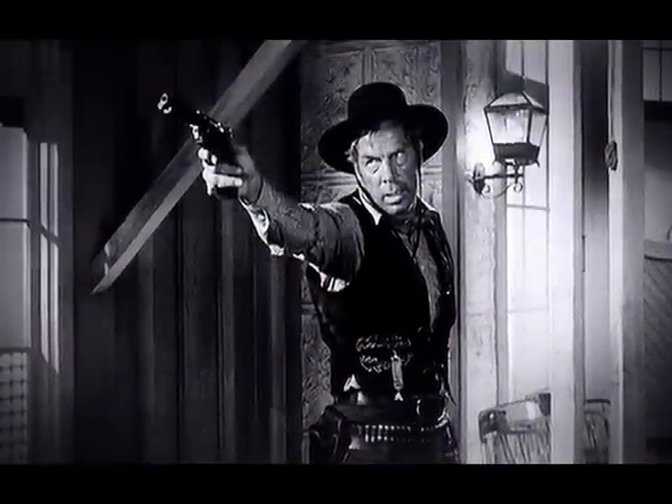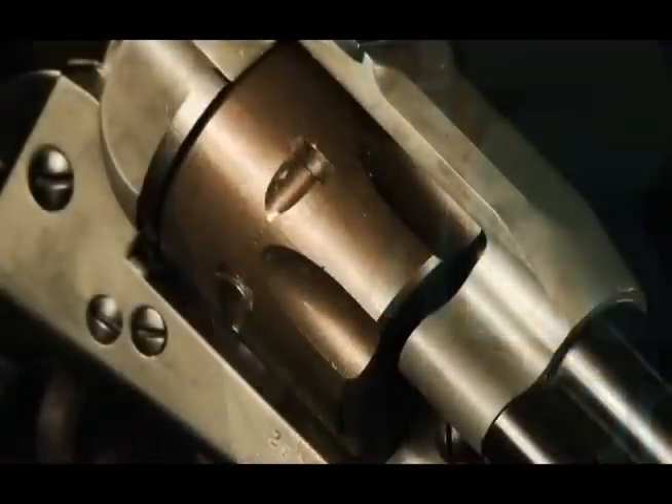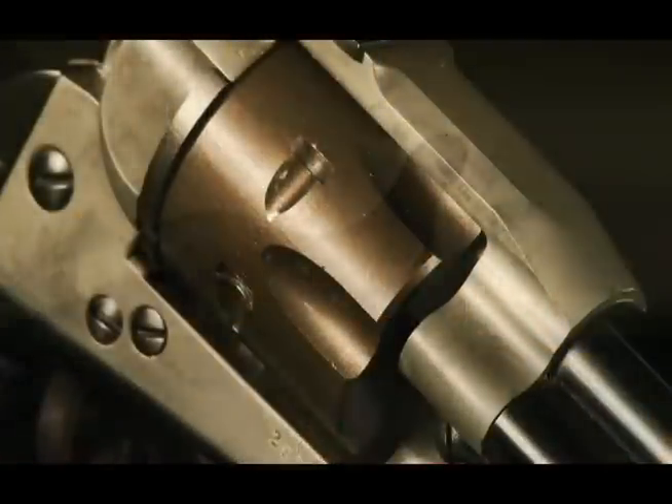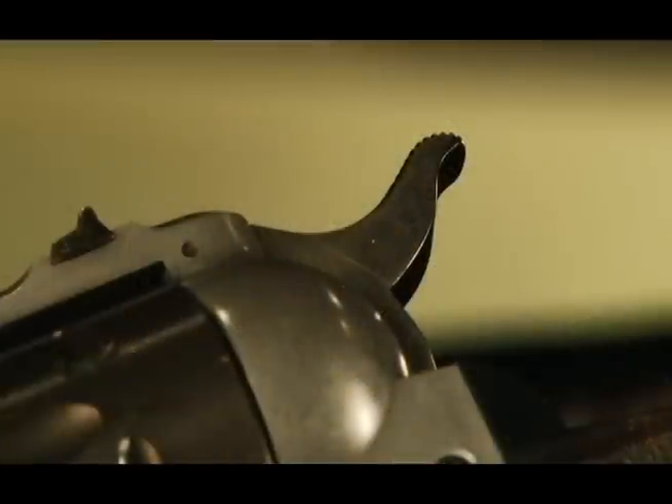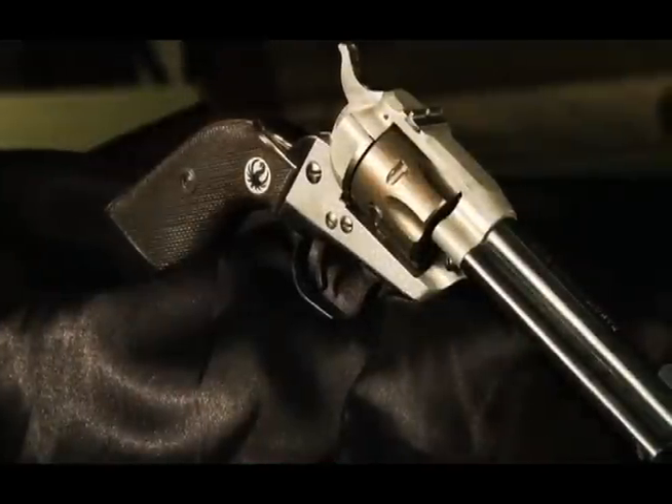And William B. Ruger, thinking that this resurgence of interest in the Old West — this dedication towards all things western by nature — might lead to the public having an interest in an inexpensive firearm, a small caliber like a .22, that looked like the Old West gun. So in 1953, he introduced the Ruger Single 6.